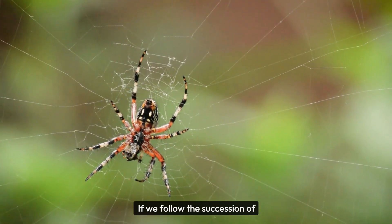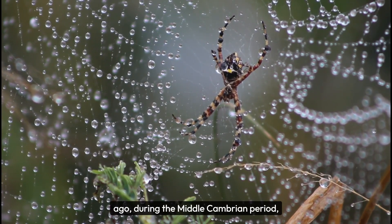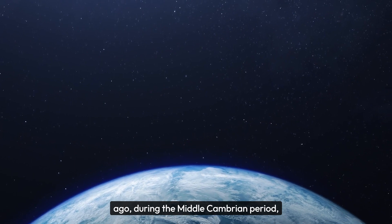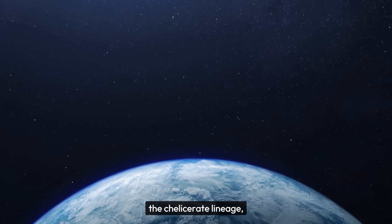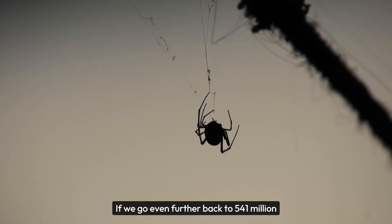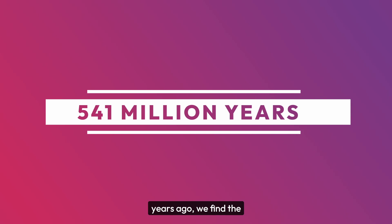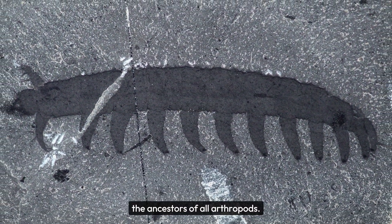If we follow the succession of eight-legged spider parents back to about 500 million years ago, during the Middle Cambrian period, we arrive at the root of the Chelicerate lineage, the group of arthropods that contains spiders. If we go even further back, to 541 million years ago, we find the ocean-dwelling lobopods, the ancestors of all arthropods.